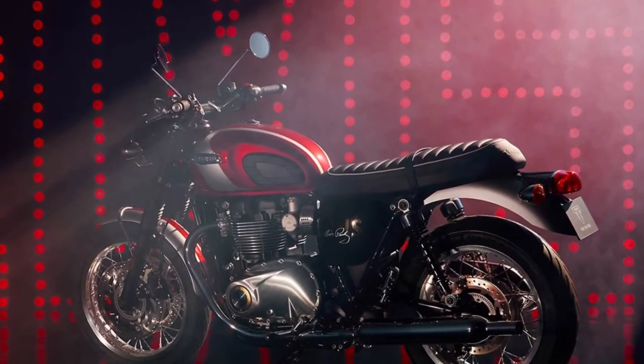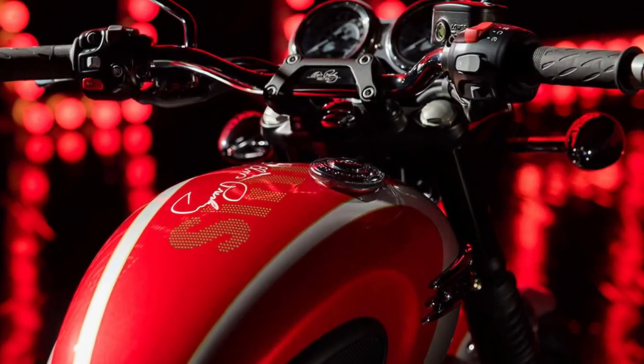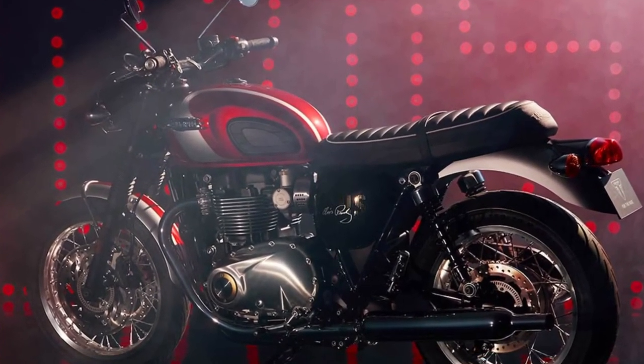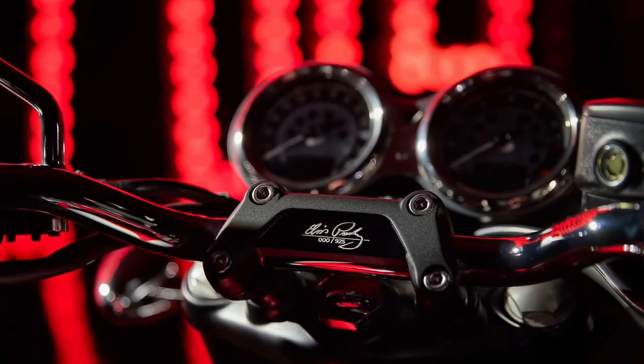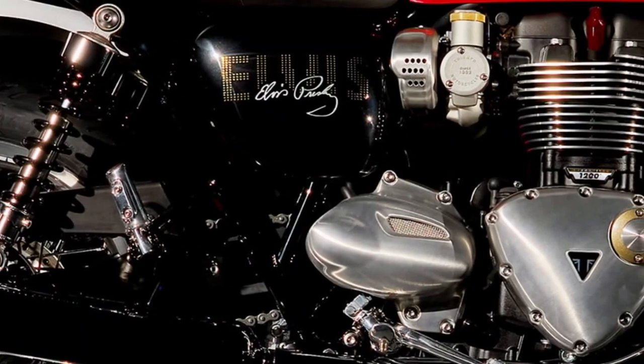Safety features on the T120 include advanced ABS braking and traction control systems, providing reassurance and stability during braking and acceleration. These technologies work seamlessly to enhance rider control and confidence.